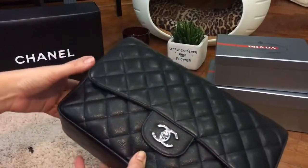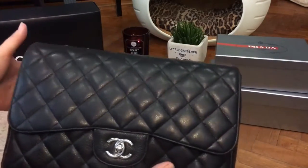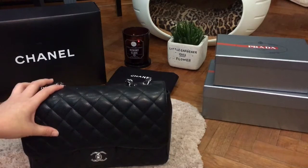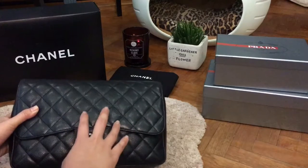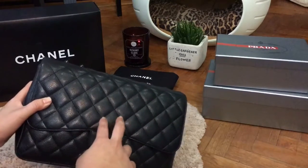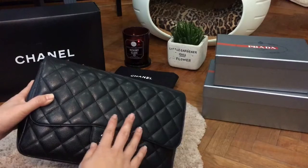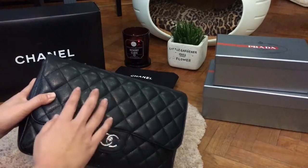I think if this was a lambskin bag, I probably would have had to send it to a bag doctor by now. Another reason I chose caviar over lambskin was because of the puffiness of the quilting over time. The lambskin bag I had, which was about 15 years old when I got it, had rather flattened quilting. What I love about Chanel bags is mainly the quilting.